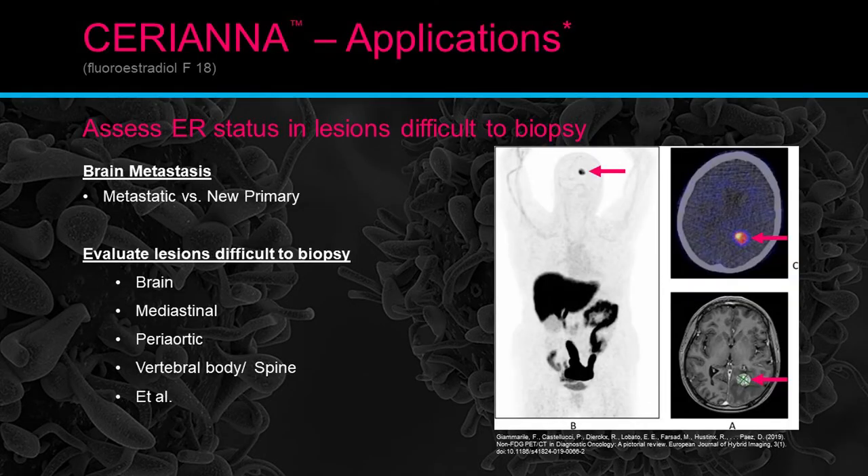The exam image to the right shows a red arrow pointing to a big bright spot in the head — the fused image confirms it's hot — and the CT makes it very apparent that it is a lesion there. Very good demonstration of this application.